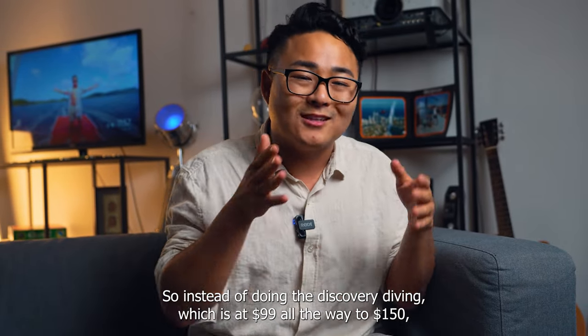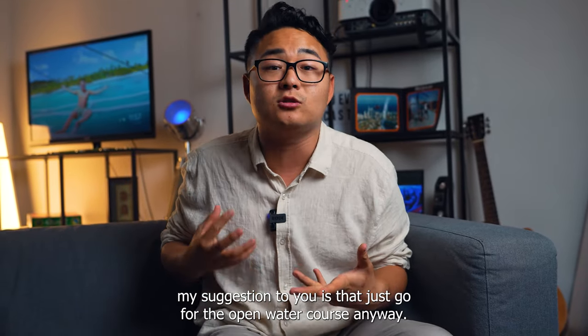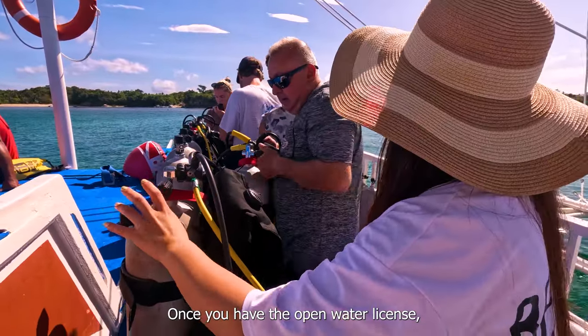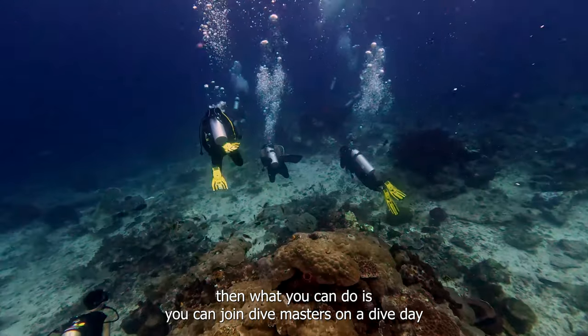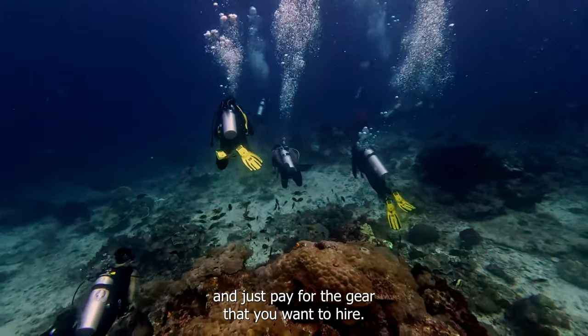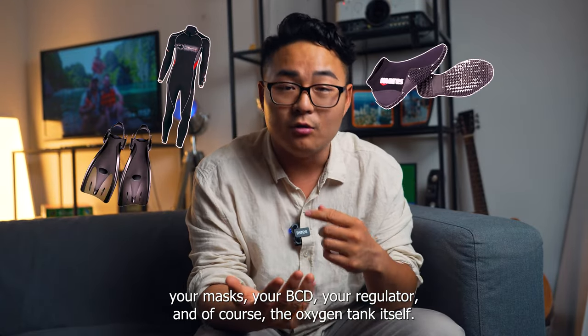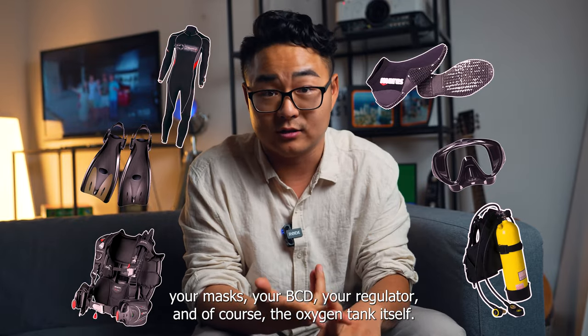So instead of doing discovery dives at $99 to $150, my suggestion is to just go for the open water course anyway. Once you have the open water license, you can join dive masters on a dive day and just pay for the gear that you want to hire. The gear that you hire will include your wetsuit, booties, fins, mask, BCD, regulator, and of course the oxygen tank itself.